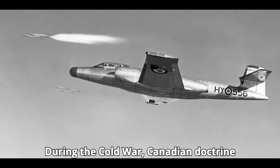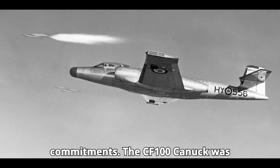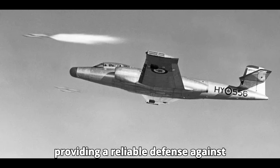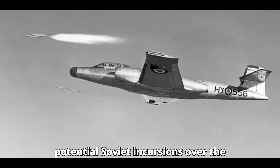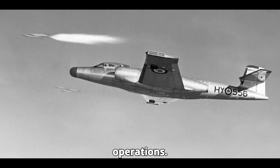During the Cold War, Canadian doctrine focused on continental defense and NATO commitments. The CF-100 Canuck was designed to fit into this strategy, providing a reliable defense against potential Soviet incursions over the Arctic and supporting NATO air defense operations.